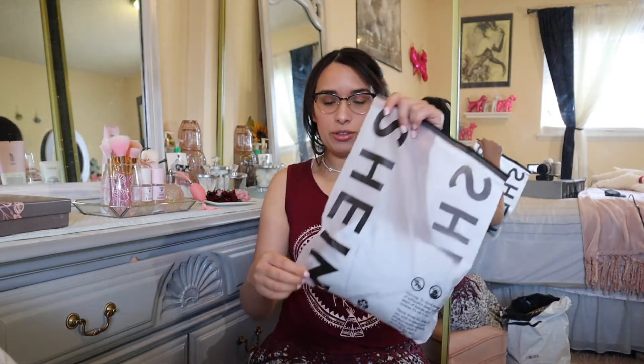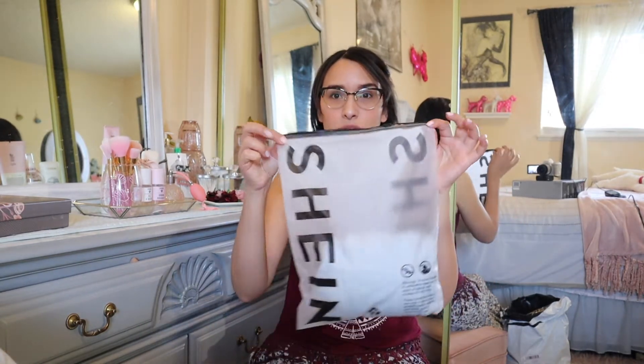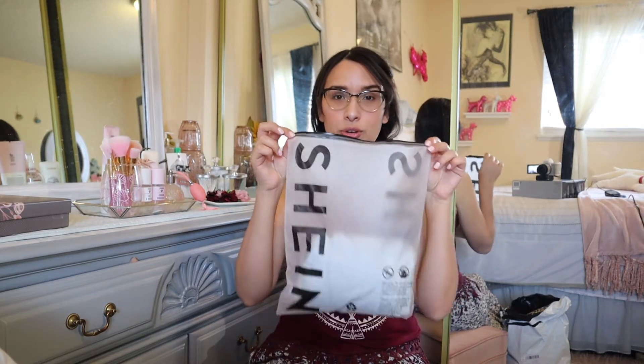They came in individual bags. I know this can be wasteful, but I'm one of those people that will reuse these. I think these are perfect for when you travel — you can put them in your suitcase or luggage to divide things: one bag for shirts, one bag for nightgowns, one bag for socks or pants. So I'll definitely put these to good use.